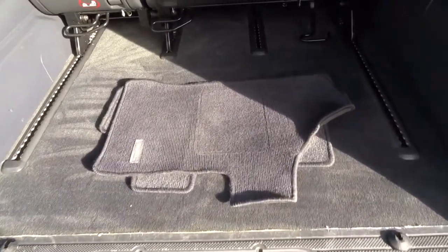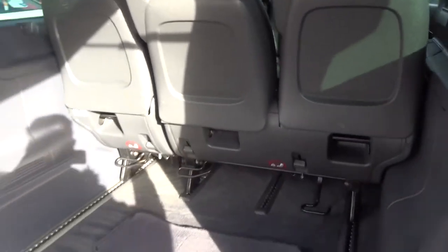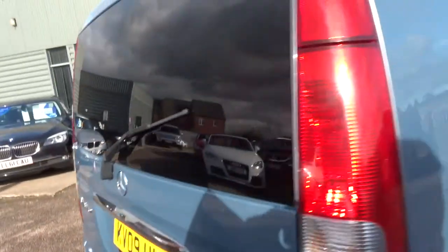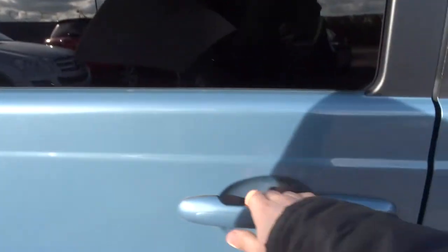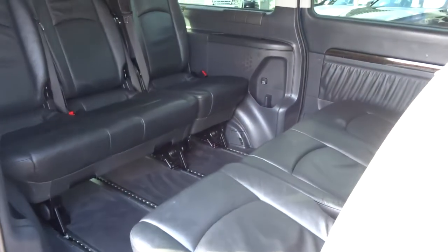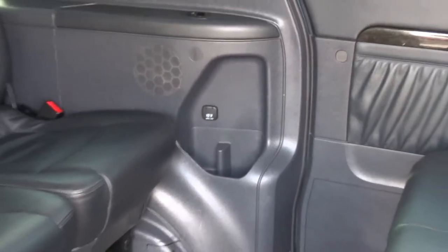We've got a couple of floor mats in there. Various things you can do with these seats — move them, remove them, turn them, etc. Privacy glass. Obviously plenty of space in here. You've got a 12-volt inlet just over there as well, which is quite a nice thing to have.